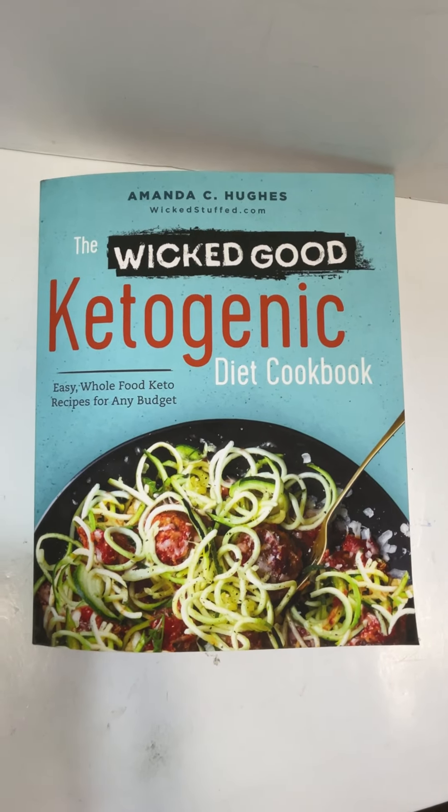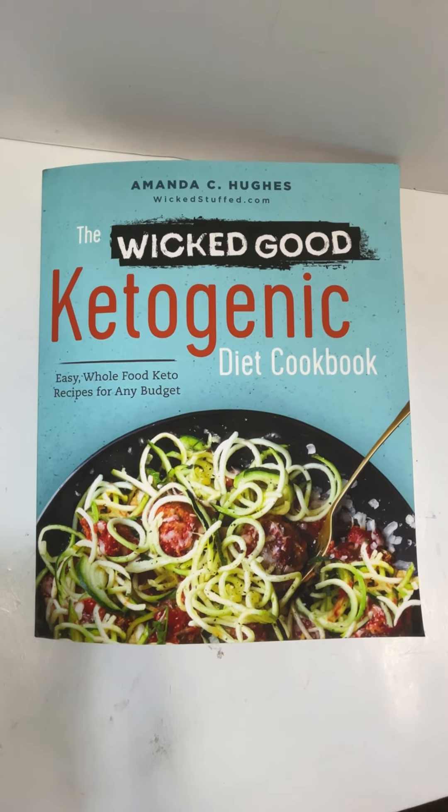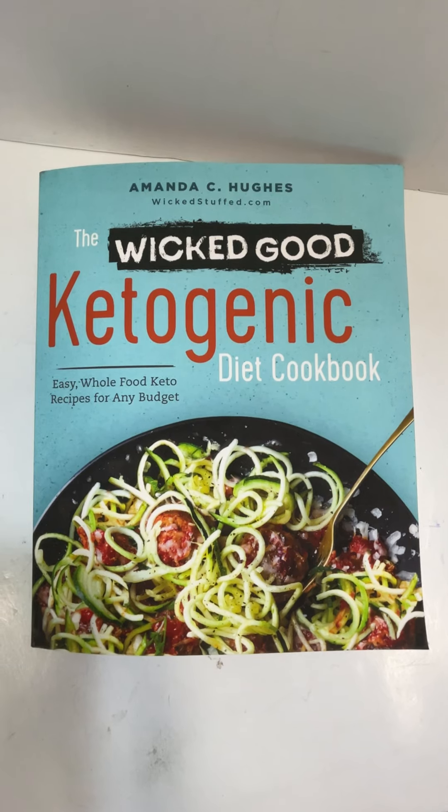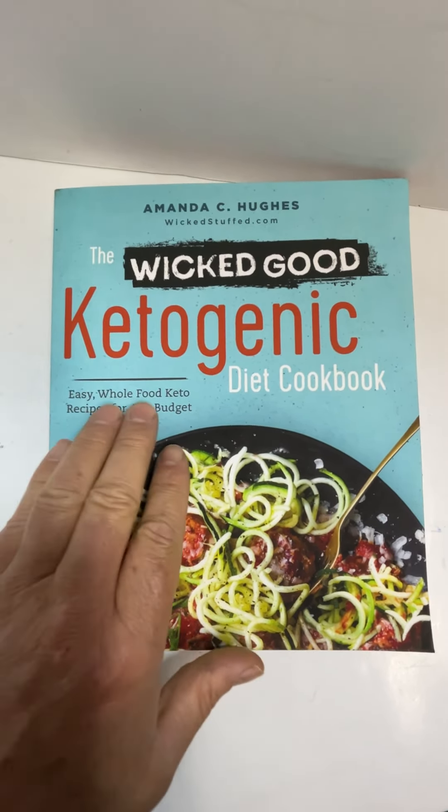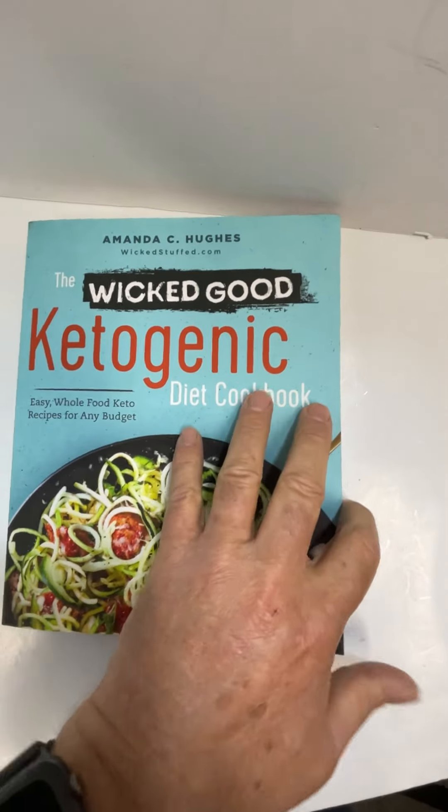This is the Wicked Good Ketogenic Diet Cookbook by Amanda C. Hughes, WickedStuff.com. Easy whole food keto recipes for any budget.